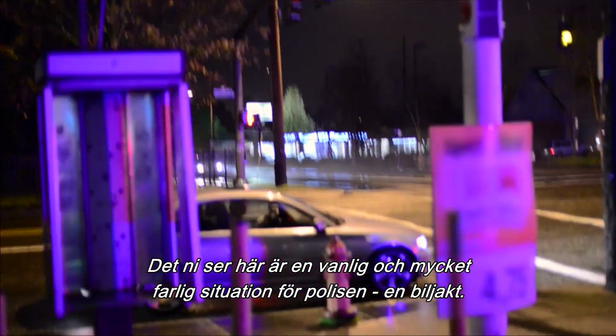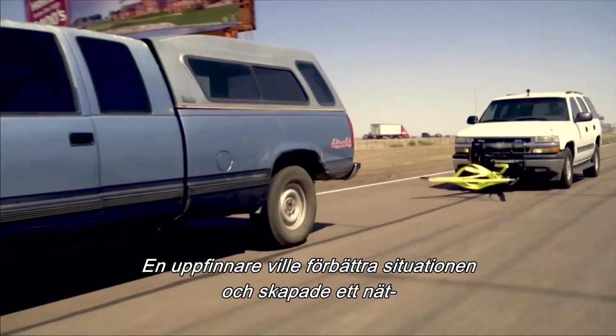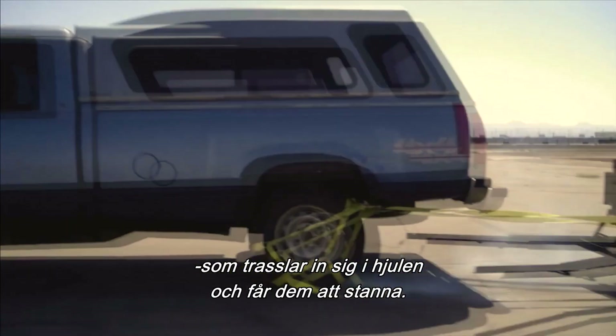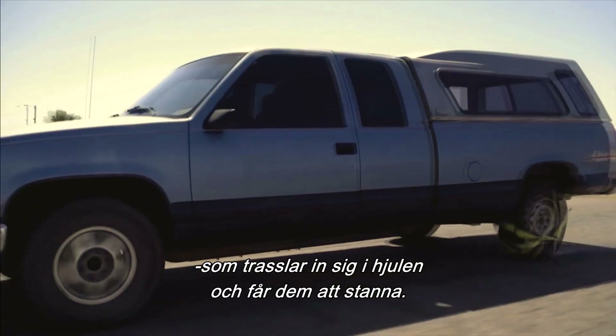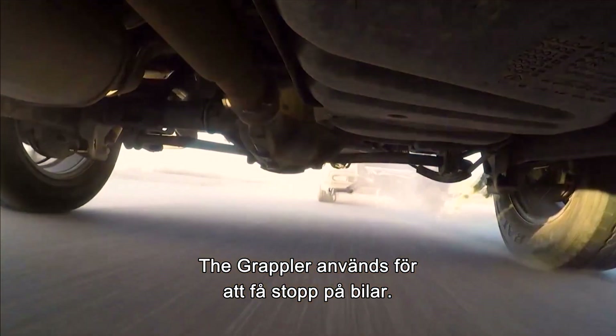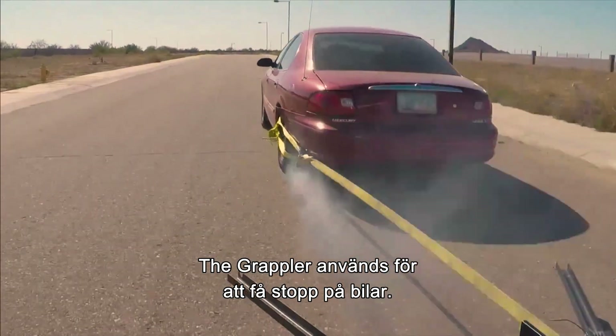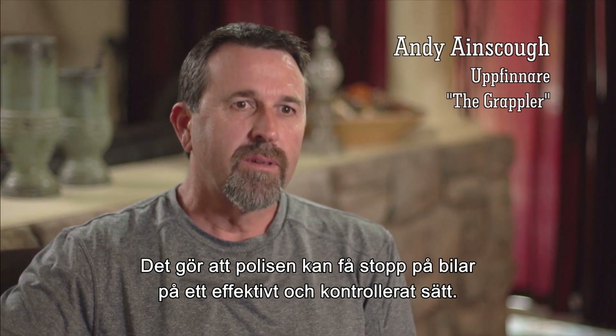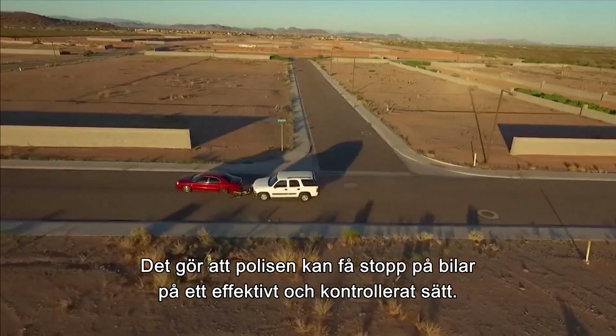You're looking at one of the most dangerous situations law enforcement faces on a daily basis: the police chase. The risks involved with trying to stop a pursued vehicle without hurting its driver or anyone else are high. One enterprising individual decided to do something about it, creating a patented netting and tether that entangles a rotating tire, grinding it to a halt. The Grappler is a vehicle arresting device, and it allows an officer to stop a vehicle effectively and in a controlled manner.